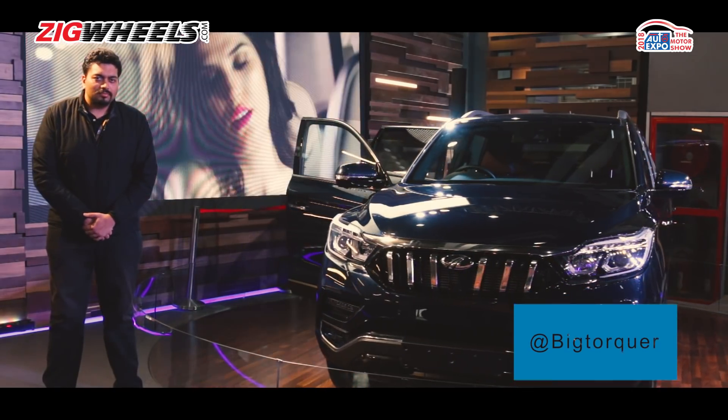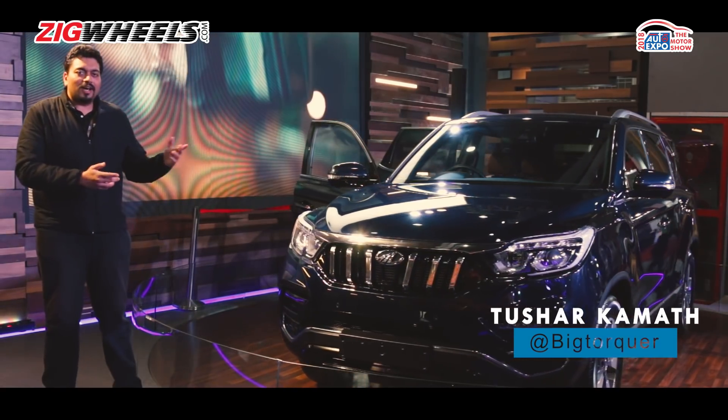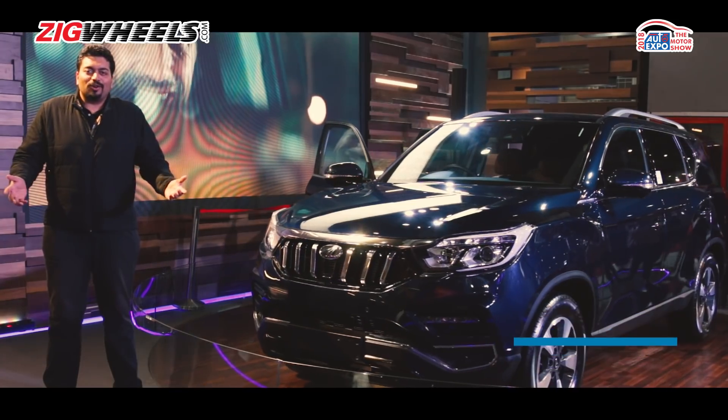Remember the Ssangyong Rexton? Well, it's here now, but it's not a Ssangyong.